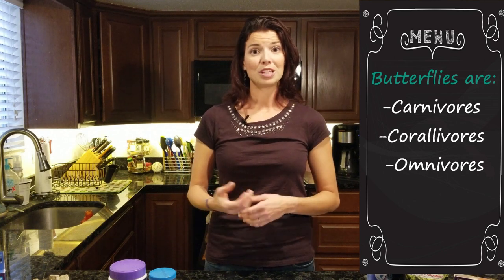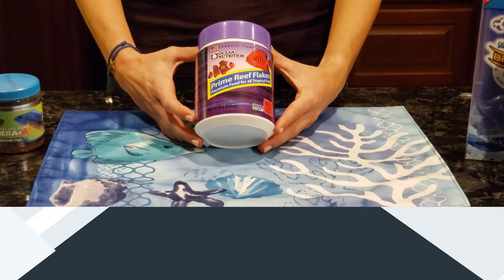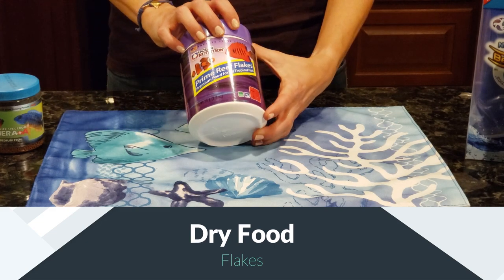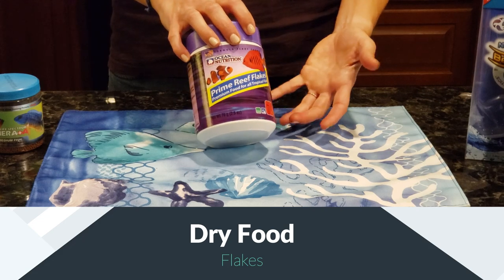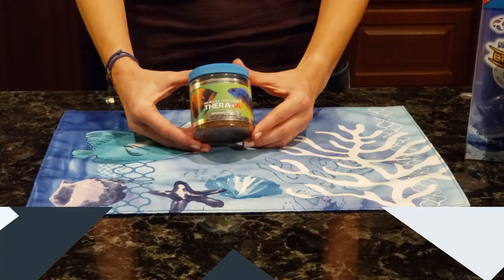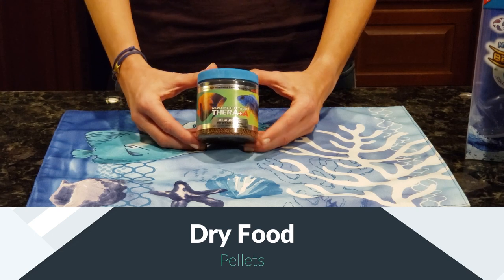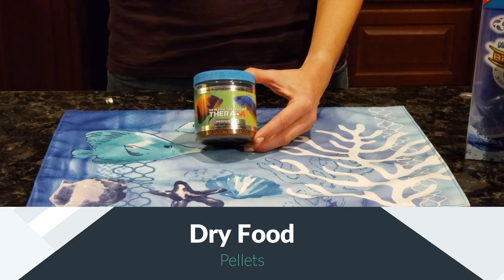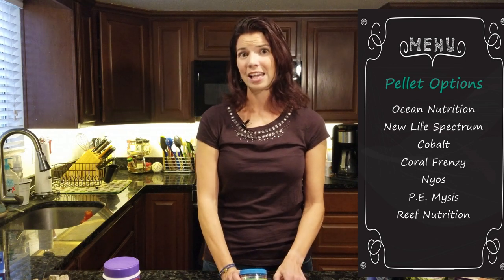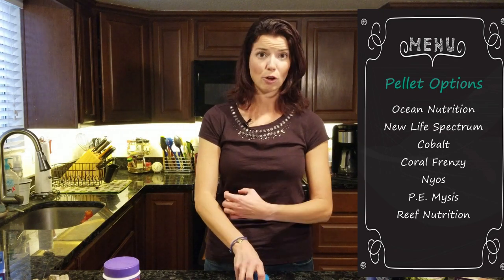When it comes to different food options, you've got several out there. Let's start with the dry foods. First off, you have flake foods — there's a variety of different flakes out there. I wouldn't recommend these for an auto feeder, but if you're hand feeding, flakes are great. Next up is pellet foods. If you've already got a pellet food you love that you feed your other fish, just stick with that one. Just make sure the pellet size is small enough to fit in your butterfly fish's mouth.